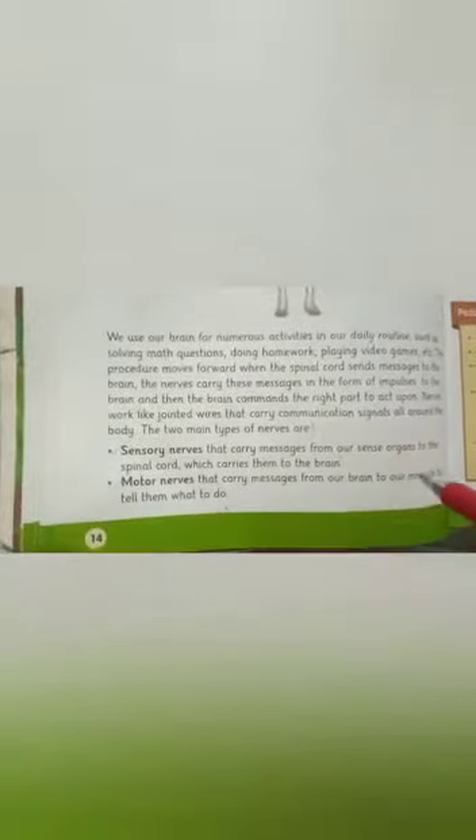The two main types of nerves are sensory nerves and motor nerves. Sensory nerves carry messages from our sense organs to the spinal cord, which then carries them to the brain. Motor nerves carry messages from our brain to our muscles to tell them what to do.